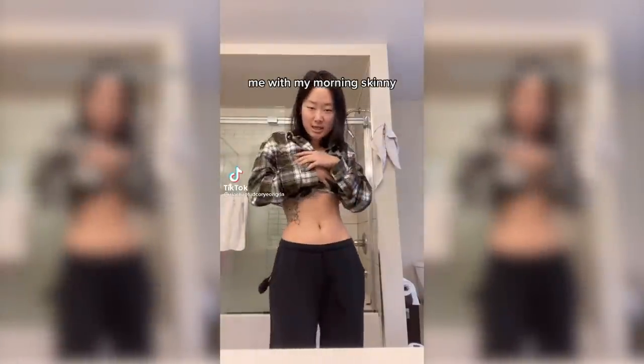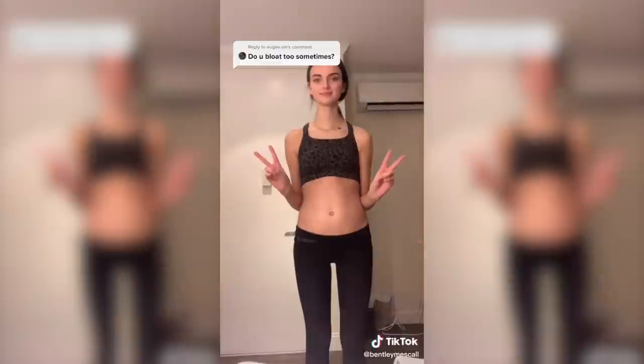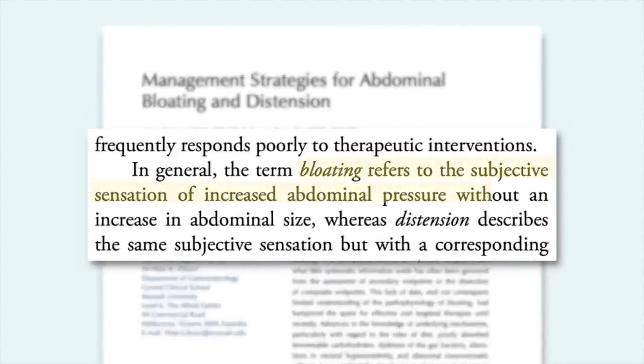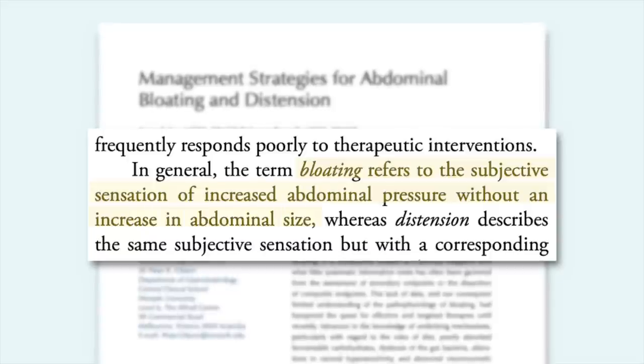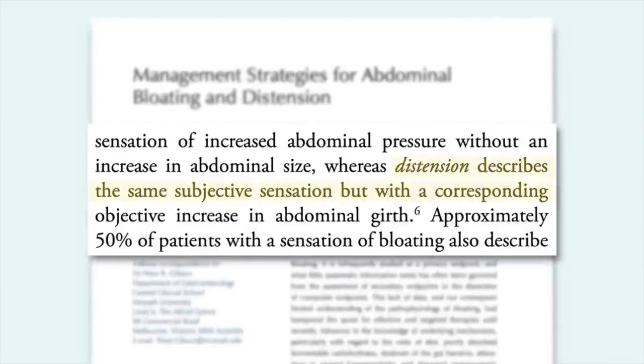When you think of bloating, you probably think of before and afters like these. The term bloating is often used to describe abdominal distension. And while about 50% of people with a sensation of bloating also experience abdominal distension, the term bloating describes the feeling of increased abdominal pressure without an increase in abdominal size. While distension describes the same feeling of pressure but with a measurable increase in abdominal size. Bloating does not necessarily equal distension — just because you don't look like the pictures or videos online doesn't mean that your bloating symptoms are any less valid.